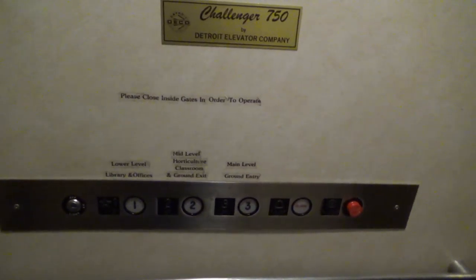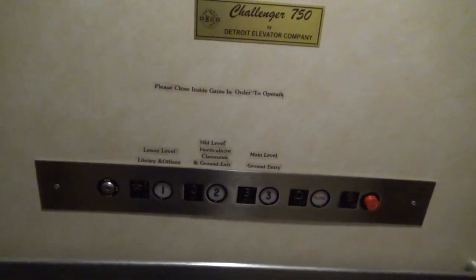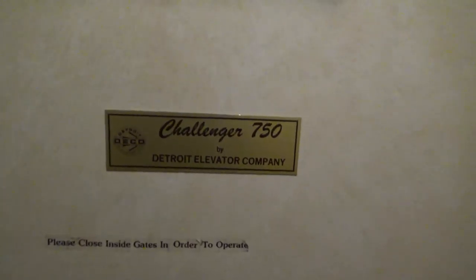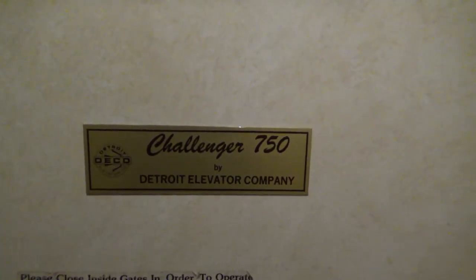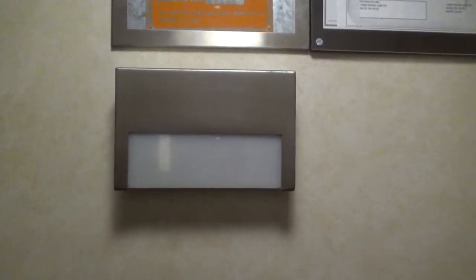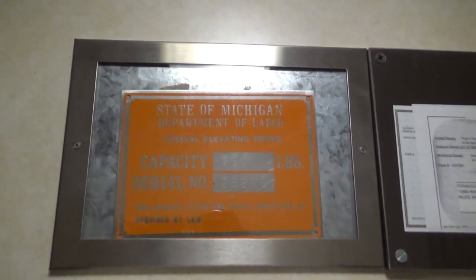Let's take another ride up to three. So here's the fixtures. Wait a minute — this is a Detroit elevator! Holy crap. I didn't even know we had those in our area. What a find. TKE fan, if you're watching this video, what do you think of this? There's your state plate and your other state plate.